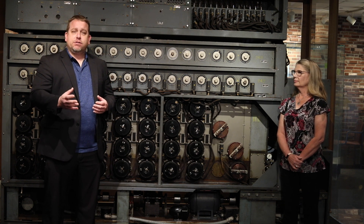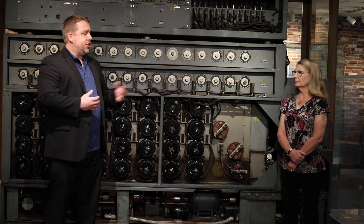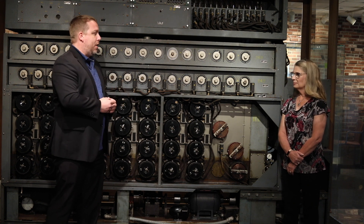Well, in 1942 Franklin Roosevelt came up with a solution and created an organization in the United States Navy called The WAVES. Jen, can you talk a little bit about The WAVES — why they were created, how they were involved in cryptology, and how they worked the Bombe?